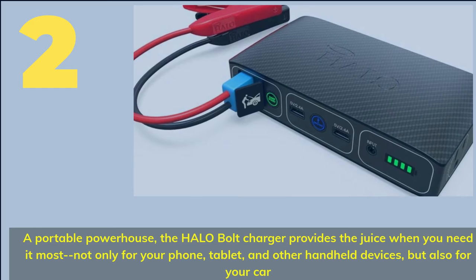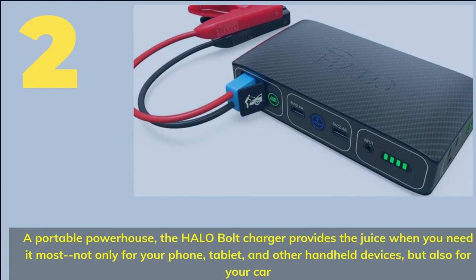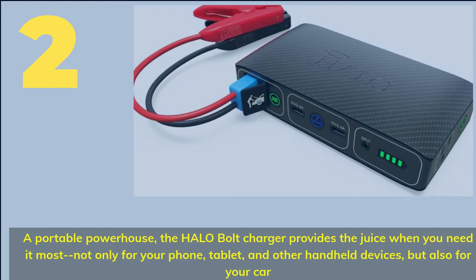Number 2. A portable powerhouse — the Halo Bolt charger provides the juice when you need it most, not only for your phone, tablet, and other handheld devices, but also for your car.